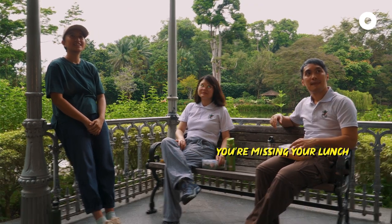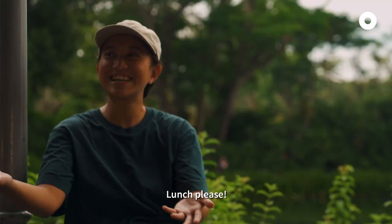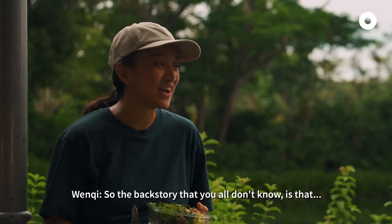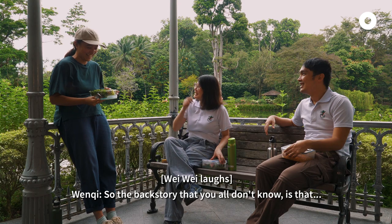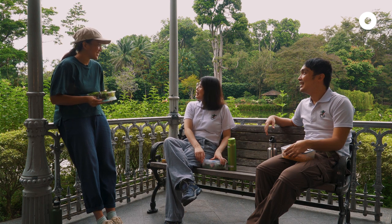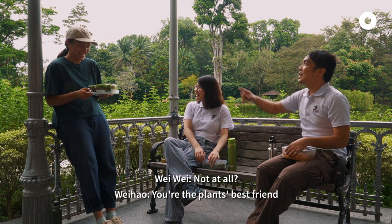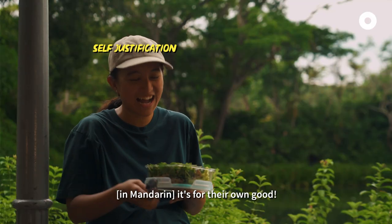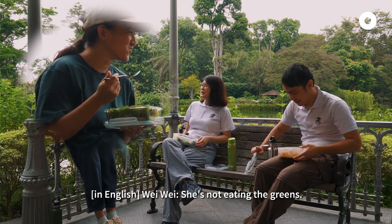You are missing your one. Lunch please! So the backstory that y'all don't know is that I don't eat veg. Oh is it? You are the prime best friend because you don't kill them. That's why it's good in the tummy. She's not eating the greens.